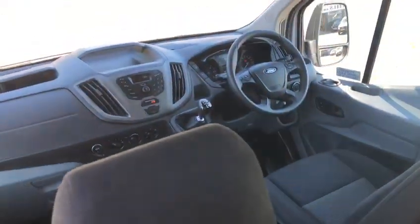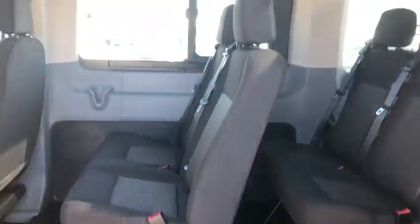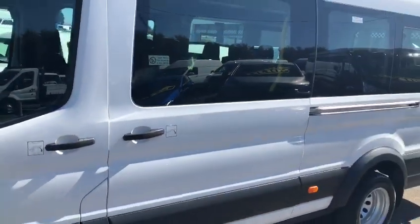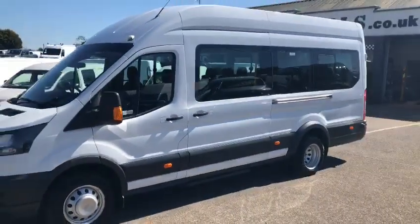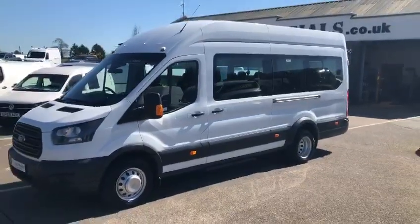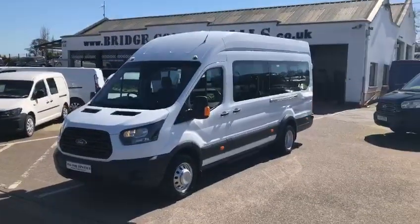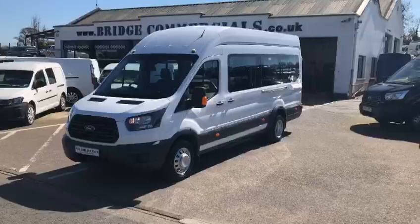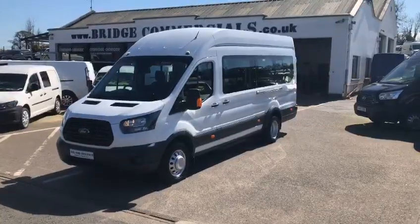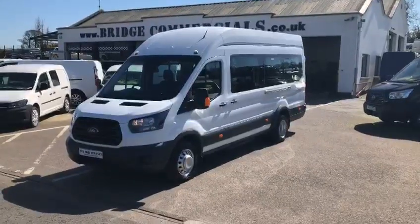So just to recap: 2018 Ford Transit 17-seater, factory-built minibus with 58,000 kilometres. If this vehicle is of any interest to you, or anything you may have seen in the background, please do not hesitate to contact either myself Brian or Patrick on 0044 28 92 68 9200, or through the website princecommercials.co.uk. Thank you for watching.